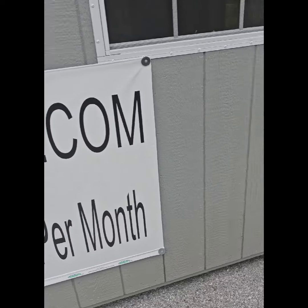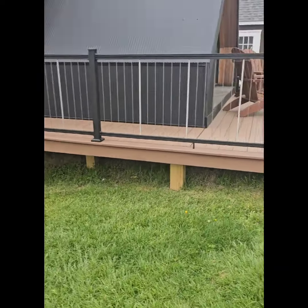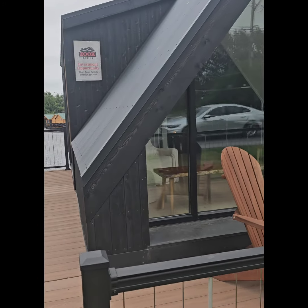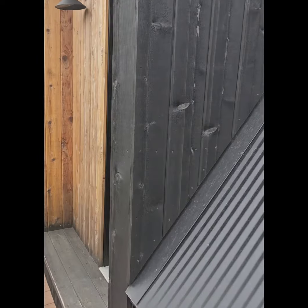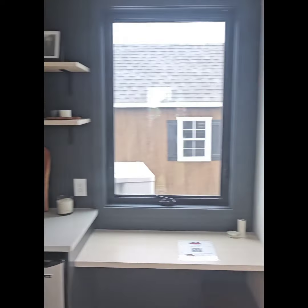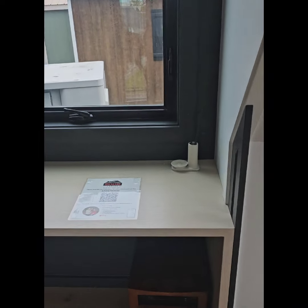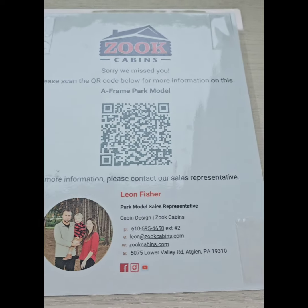Let me show you this sucker right here. Look at this — it's like a little zoo cabin. Oh, it's open! Check this out. Yeah, Amish-made, and this is what I'm talking about. You can scan the barcode and get your design and everything.